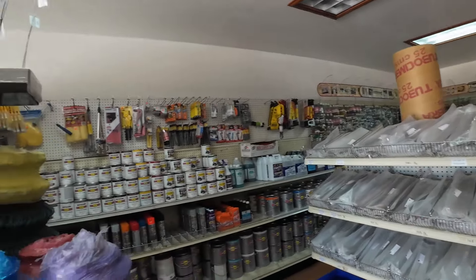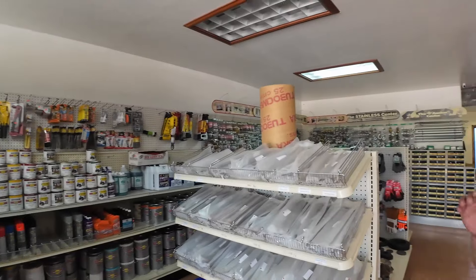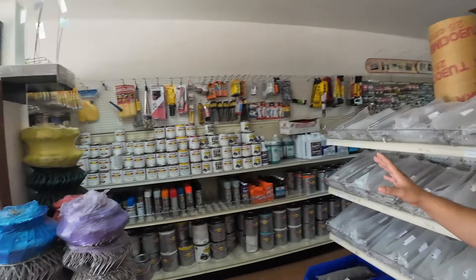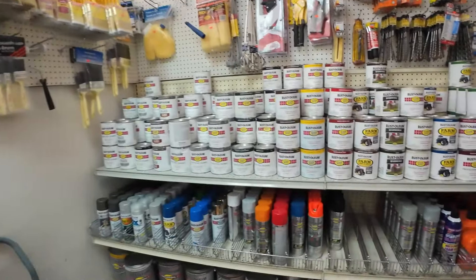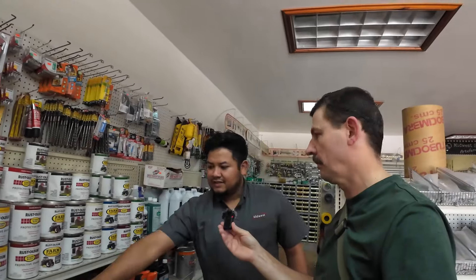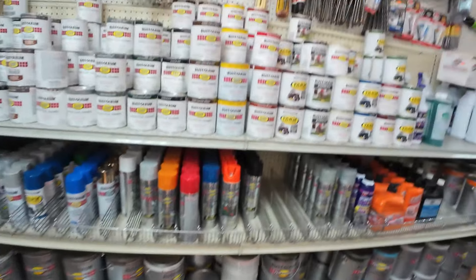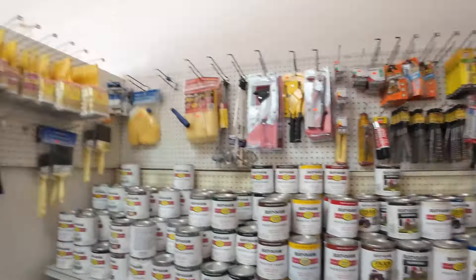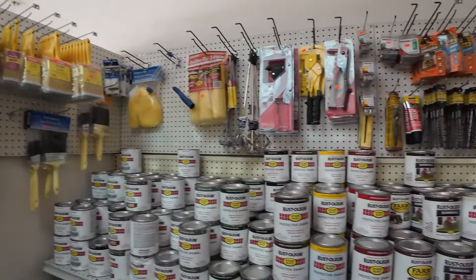We could start right here from in the office. This is our office space, and over here in this section is where we stock the paint. We have a variety of different paints in quarts, spray cans, and also in gallons.